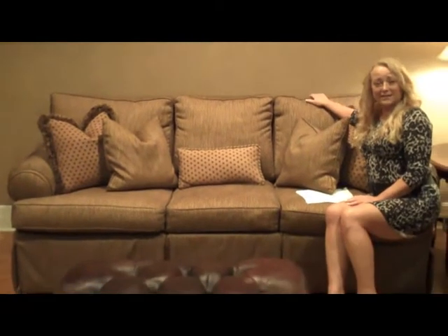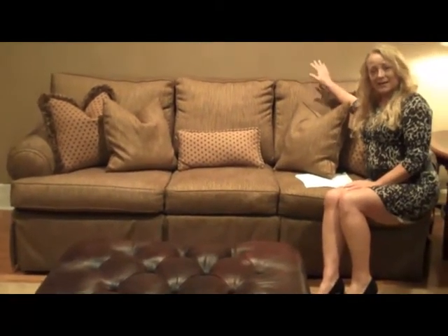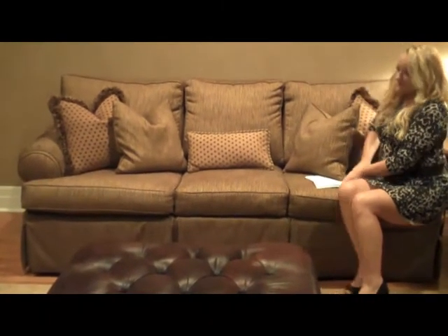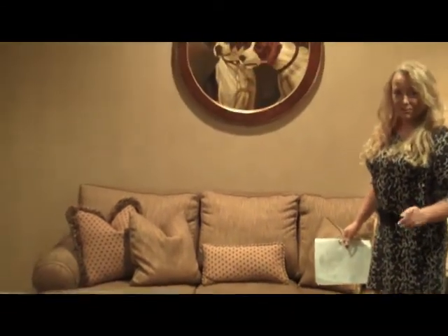This Ethan Allen Weston sleeper sofa is a queen sleeper. It is 7 feet long and will be coming into the store. Keep in mind all the accessories you see will also be coming in.